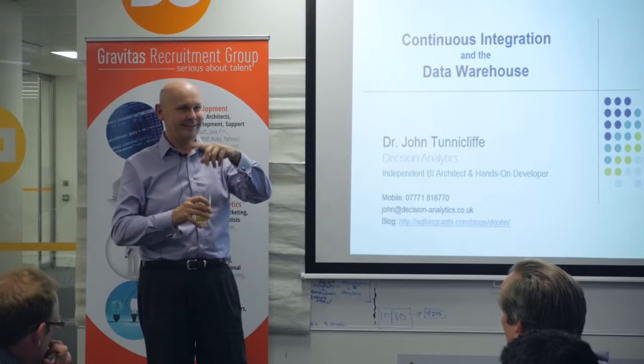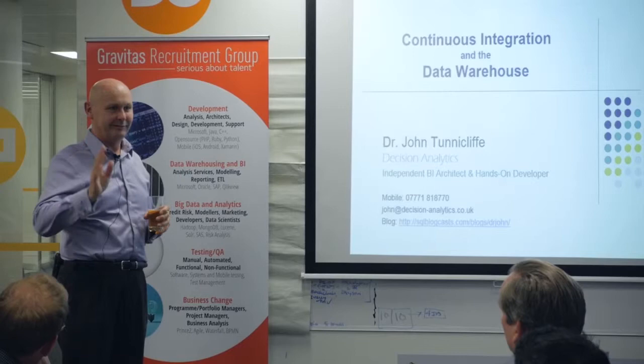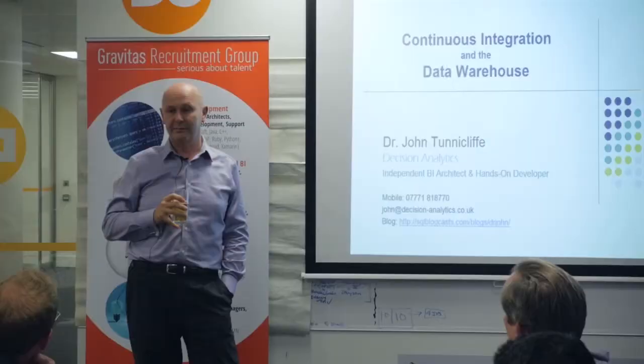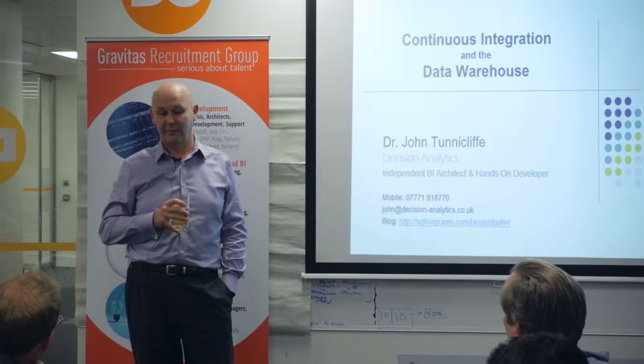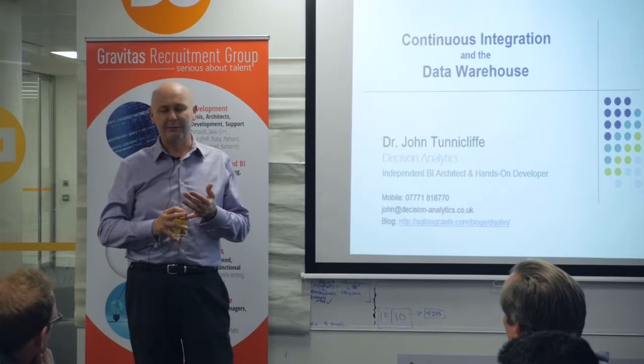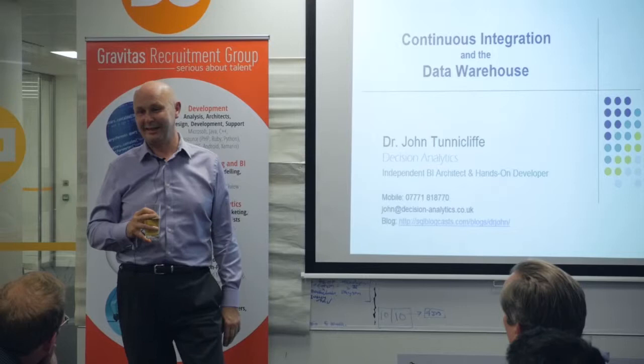TFS is a bit limited — the TFS build functionality is really just for doing the build and not really the deploy and anything after that. TeamCity or Jenkins are the tools of choice. Of the two, TeamCity and Jenkins seem to be the most popular, and from everyone I've talked to who has used both, they always prefer TeamCity. With TeamCity, if you've only got 10 projects and three build agents it's free — you only need a license when you get a very sophisticated build environment.